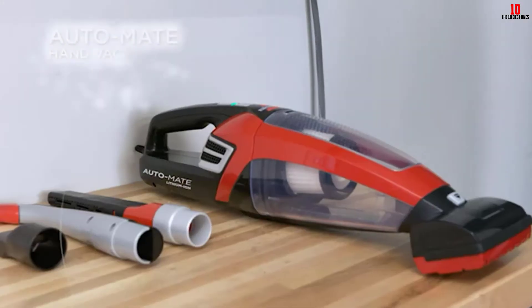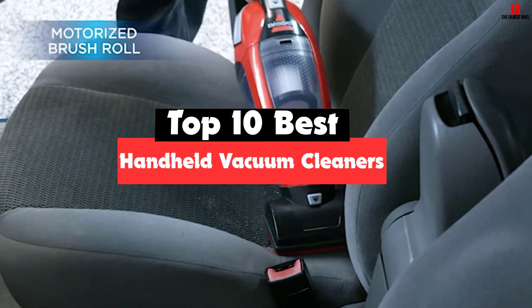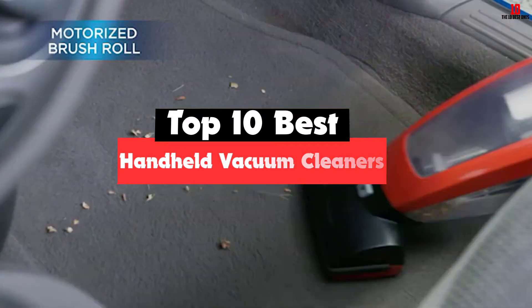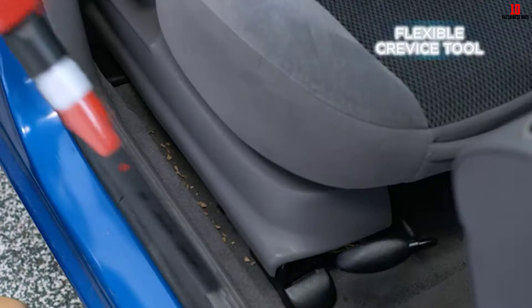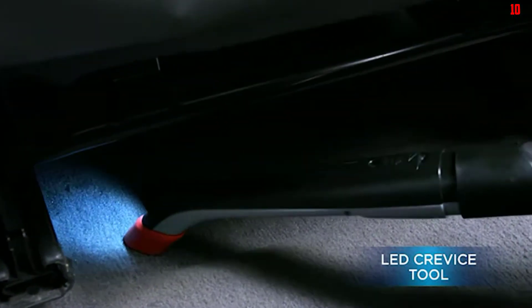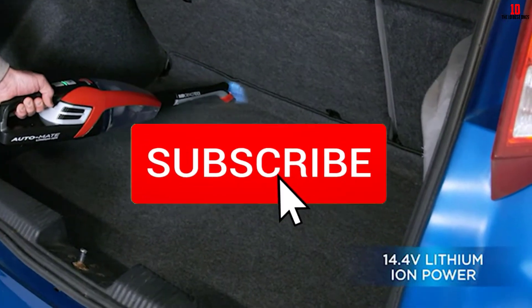Hey guys, in this video we're going to be checking out the top 10 best handheld vacuum cleaners available on the market for their true quality. I made this list based on my personal opinion and hours of research, and have listed them based on popularity, quality, price, durability, user opinions and more. If you want to see more information and the updated price, you can check out the description below, and also make sure to subscribe for more reviews.